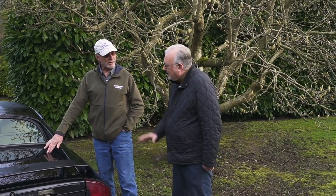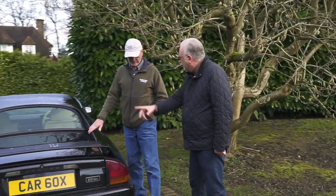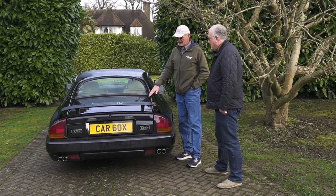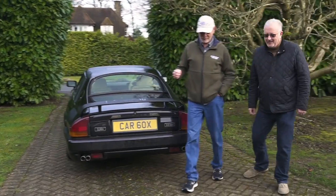Is that an original paint car? That's an original paint car. The only thing that's been painted is the body kit because it gets damaged. And you have a racing version of this? Yes, I have a racing version of this in the garage. Let's take a look at that quickly.